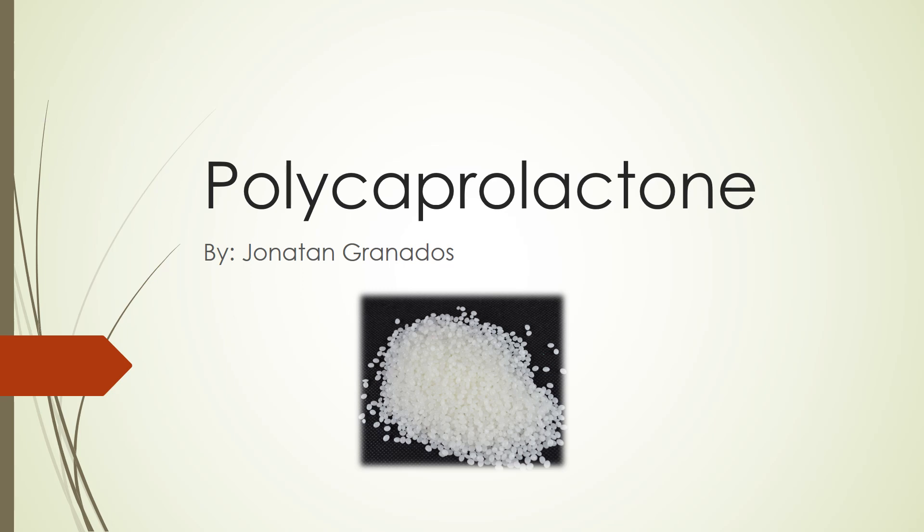Hi, my name is Jonathan Granales, and today I will be presenting on the biopolymer polycaprolactone, better known as PCL. I will be presenting the properties, applications, benefits, biodegradation of PCL, and how PCL is made.